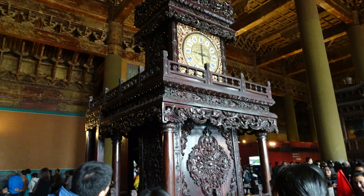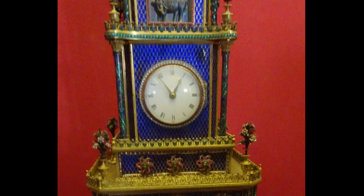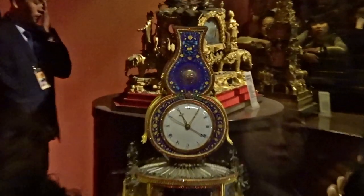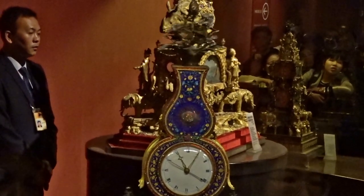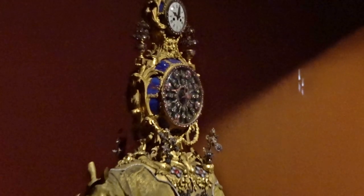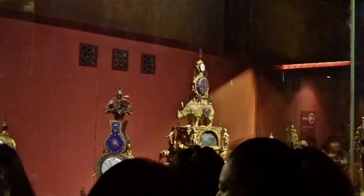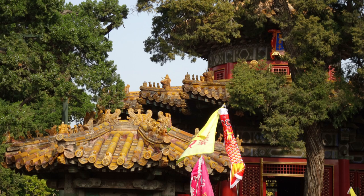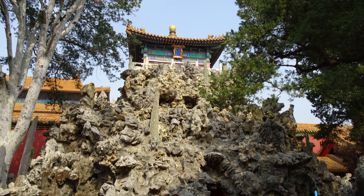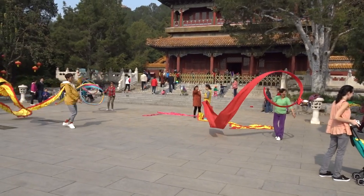This is the Hall of Clocks and Watches — it has about 200 items on display, most of them gifts from other countries. Our final stop is the Small Imperial Garden. As we leave the Forbidden City, we see the artificial hill of Jingshan Park.